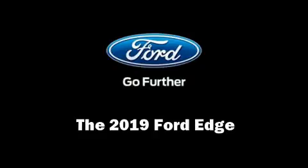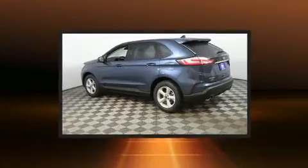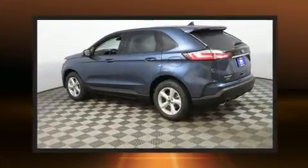The 2019 Ford Edge. Under the hood you'll find a four-cylinder engine with more than 200 horsepower, providing a smooth and predictable driving experience.